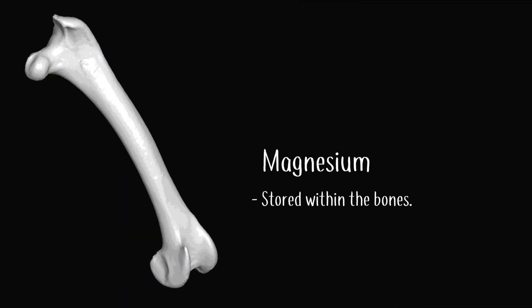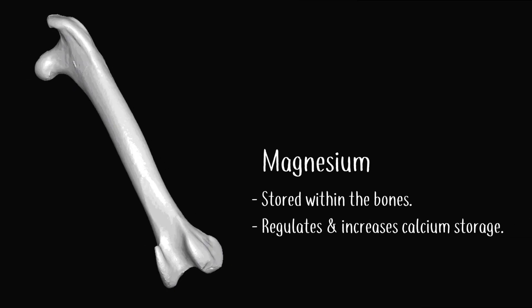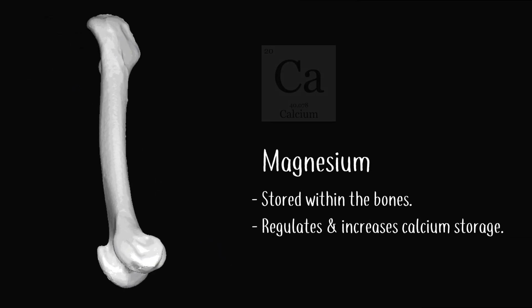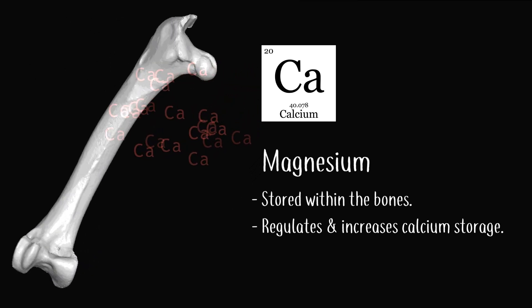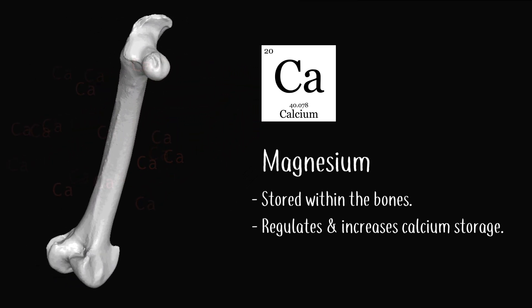Magnesium is stored within the bones and helps to regulate and increase calcium storage, instructing calcium to be stored deep inside of the bones rather than in and around deep tissues and vital organs.